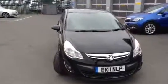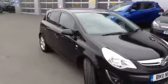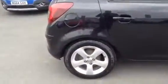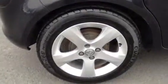Welcome to Baylis Vauxhall. Here we have a Corsa 1.2 SXI. As you can see it's in really good condition. You've got 16 inch alloy wheels.